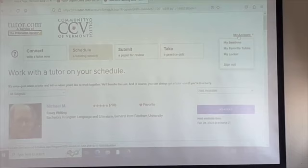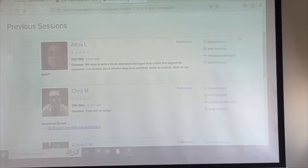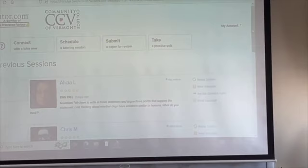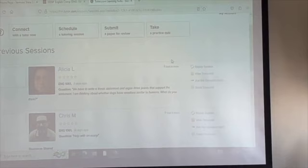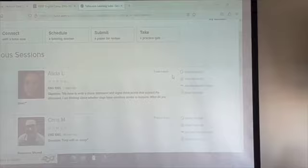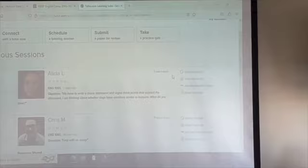If you liked a tutor but can't remember what they told you, go to 'My Account' and it will show every session you've had, including a full transcript of the chat. You can replay the session, view the transcript, ask the question again, or email the transcript to your teacher. To favorite a tutor, go into your session transcript — at the top it says 'Add to Faves.' Click that and when you go to schedule a session, that person will appear right at the top of your list.